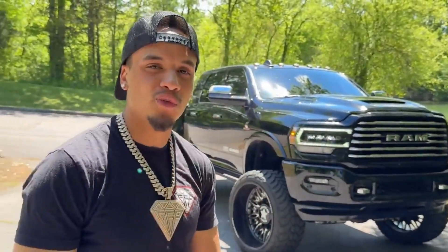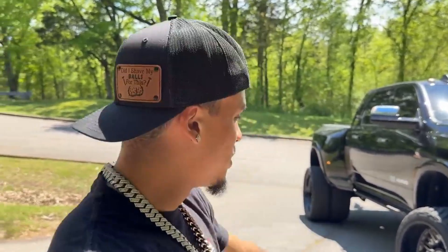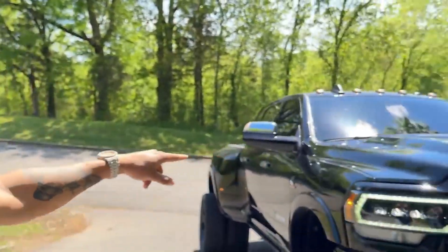This is a 2022 RAM 3500 mega cab dually sitting pretty on a six-inch BDS lift kit, powder coated and set in purple. For wheels and tires, we've got 26-inch American Force super dually wheels wrapped in 37 1350 AMP tires. In the front it's got tons of color match, Alpharex headlights, and a 2023-style cow hood.